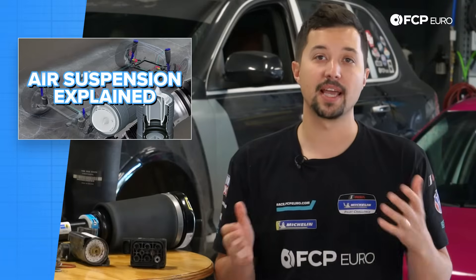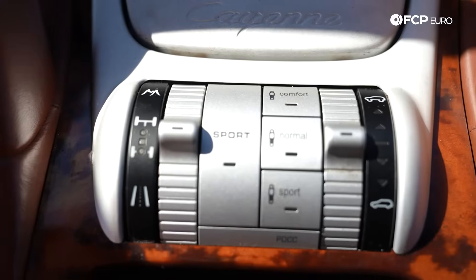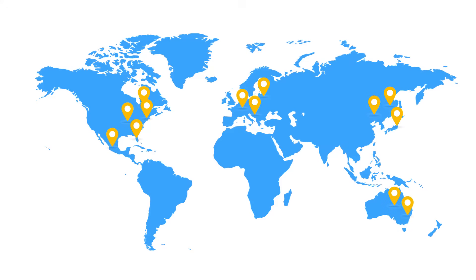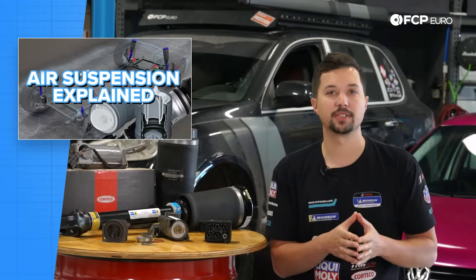Agility and comfort aren't related — they're usually opposites. Manufacturers know this better than anyone and have come up with several ways to combat that, from magnetic shocks to sway bars that automatically disengage, to airbag springs that can change their height on the fly. Aftermarket air spring companies have popped up all over in the last few decades as the technology needed for compact units has advanced.